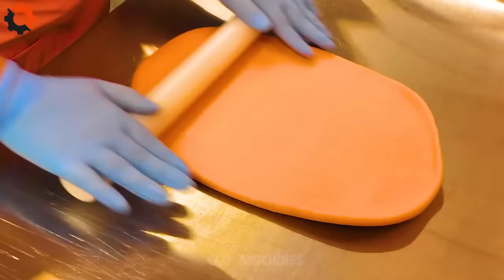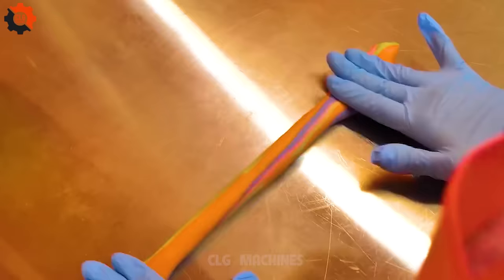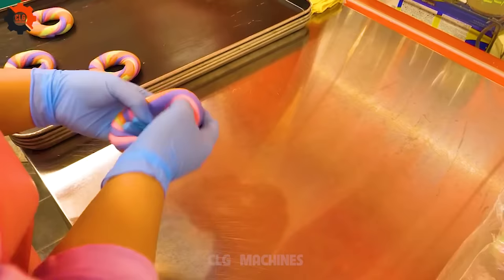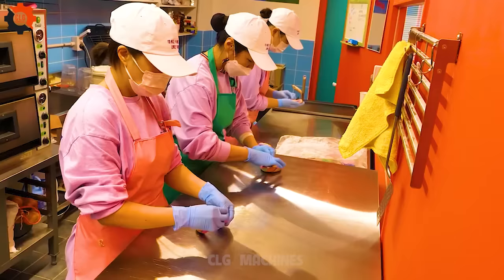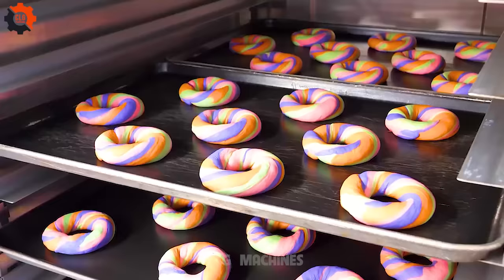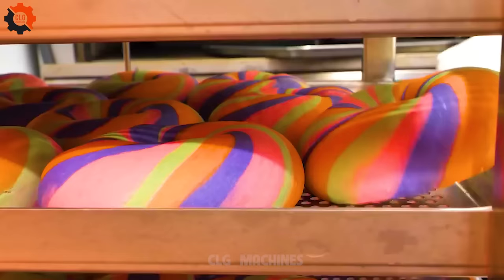Prepare to embark on a culinary adventure like no other with Food Automation's latest innovation, the Tramper S360 Meal Salad Bowl line. Designed to redefine convenience and flavor, this state-of-the-art automated system delivers a gourmet salad experience at the touch of a button. Indulge in a symphony of flavors and textures as you explore an extensive selection of fresh, hand-picked ingredients — from crisp lettuce to savory proteins and an array of delectable toppings, each bowl a masterpiece of culinary craftsmanship.